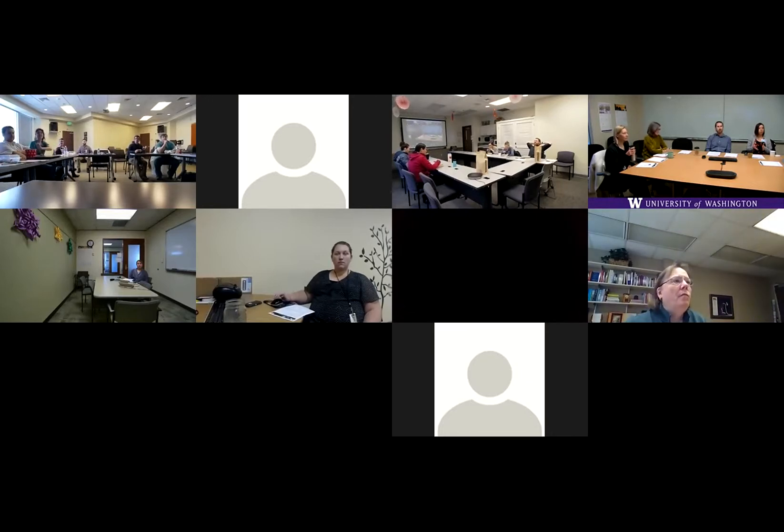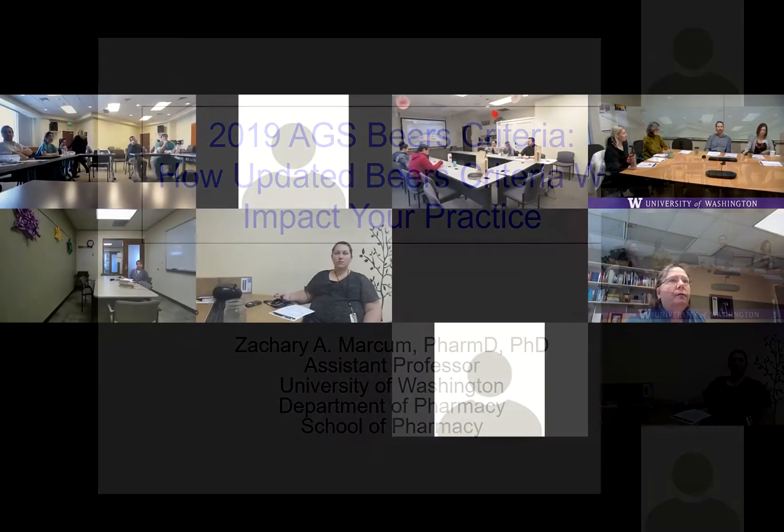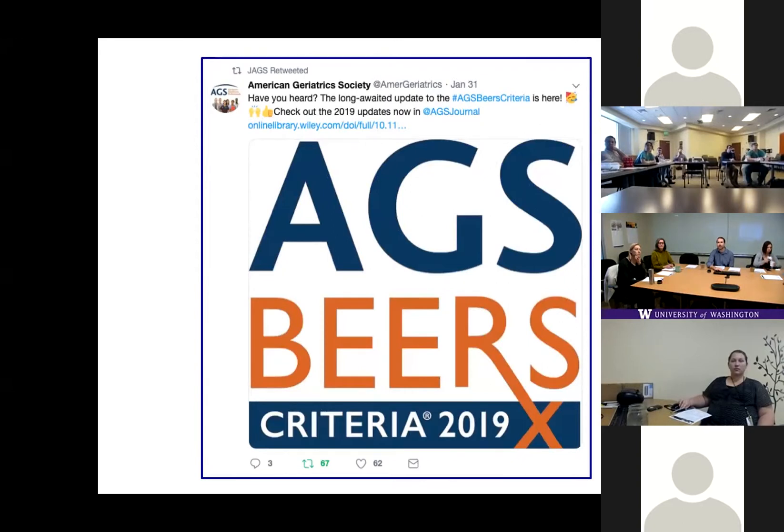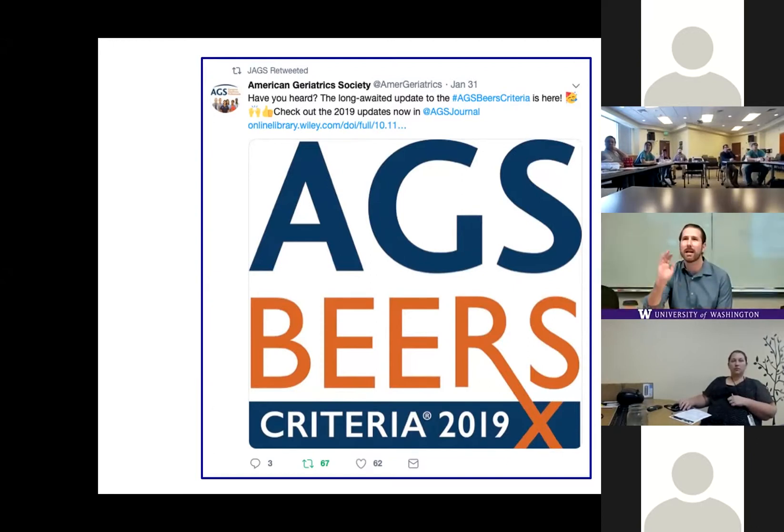How many of you are familiar with the Beers Criteria? Good — quite a few hands. If you're not already familiar, you will be today. It was just updated — hot off the presses — and Zach is going to give us the latest updates. He'll talk about the new AGS Beers Criteria update. They were just released on January 31st.